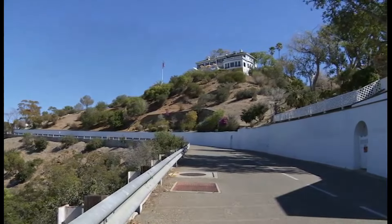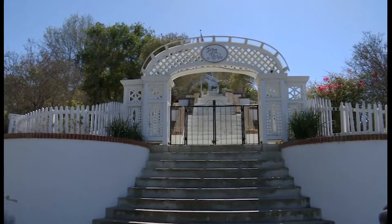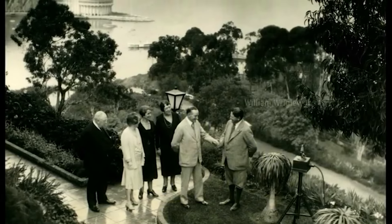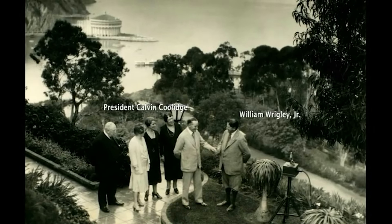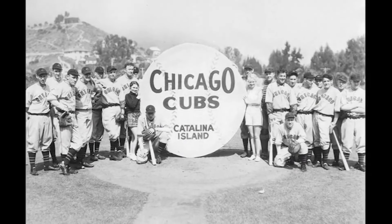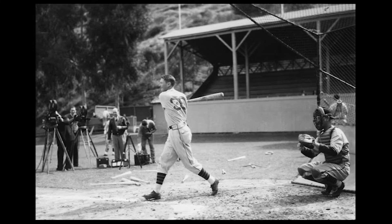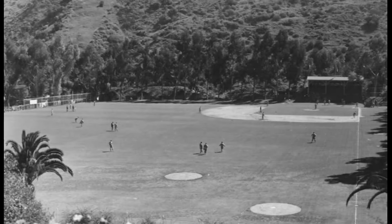Here to the left we'll see what's called the Inn on Mount Ada. This was originally built back in 1921 as the home of Mr. and Mrs. William Wrigley Jr. — the chewing gum Wrigleys. They would spend a lot of time enjoying their summers here on the island. The Chicago Cubs trained here on the island for over 30 years. That was a ball team owned by the Wrigleys, and it was one of the ways Wrigley wanted to attract visitors to the island in the springtime.